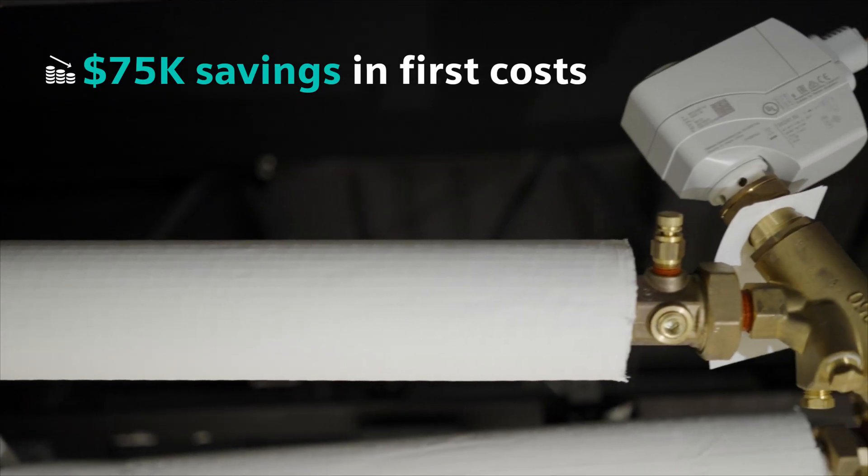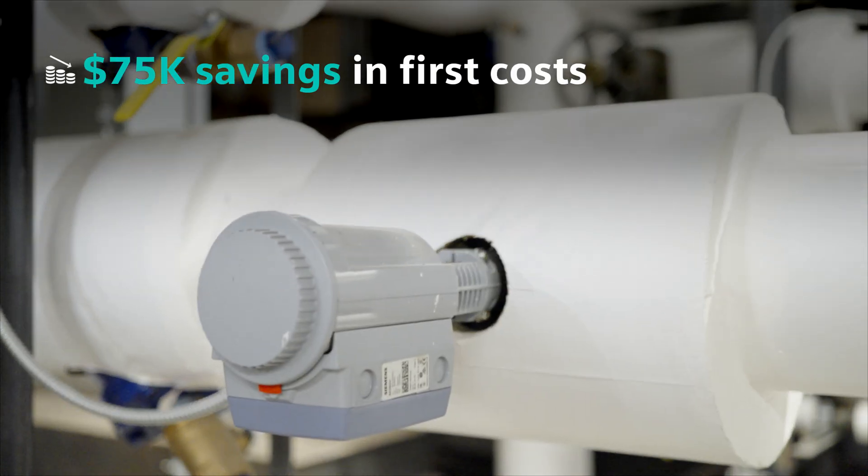The whole system itself is a lot more efficient than what it would be with a standard control valve and a separate balancing valve.